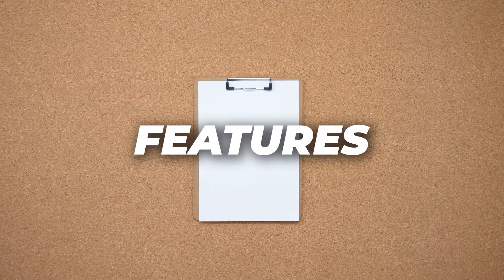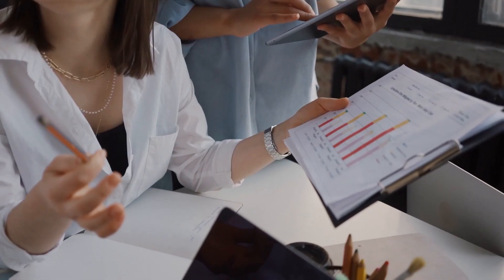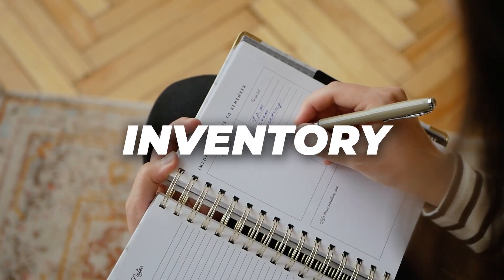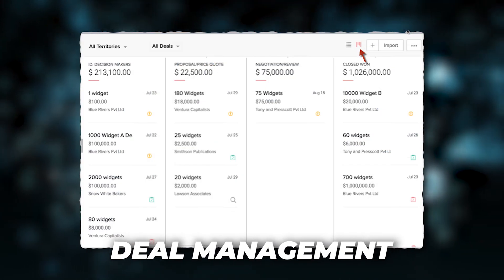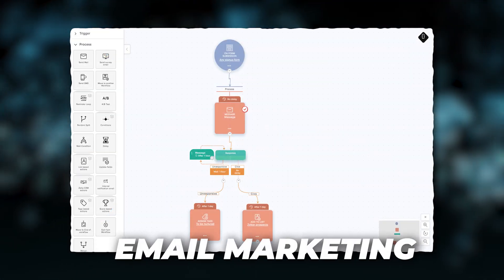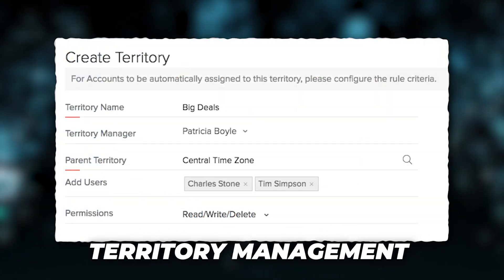Zoho offers a wide range of features in one platform, giving sales teams a single place to manage Salesforce automation, workflows, CRM reports, inventory, and emails. Standout features include lead management, contact management, deal management, opportunity management, sales forecasting, email automation, email marketing, analytics, sales reporting, social media, and territory management.